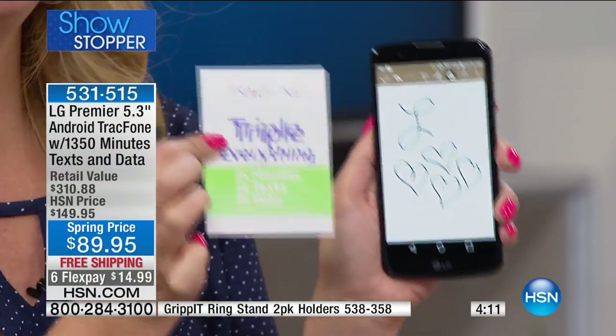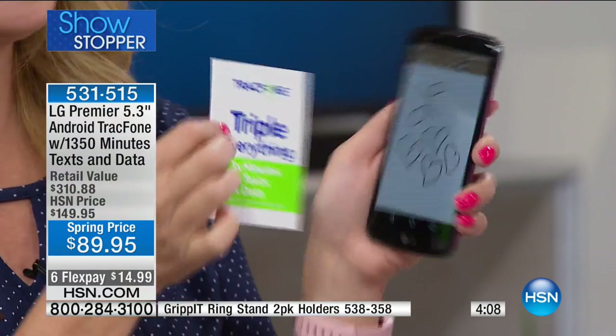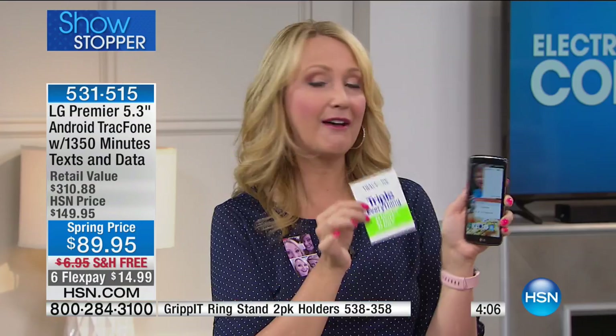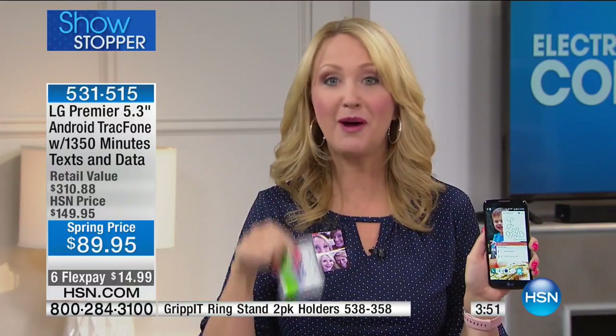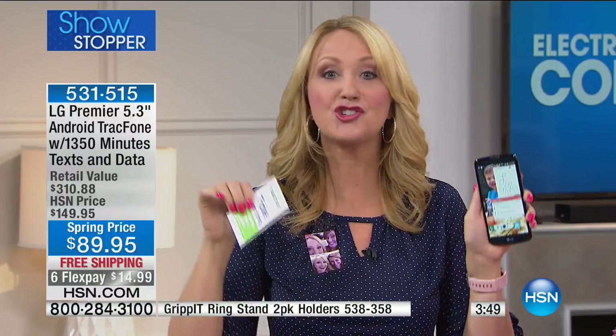Anytime you need more minutes, you'll automatically see your money triple. There's a lovely lady named Judy who works for TracFone — she buys her TracFones here at HSN because she gets a better price and a better bundle with more airtime than she can get in-house as a TracFone employee. That speaks volumes about the offers we're able to put together right here for you.